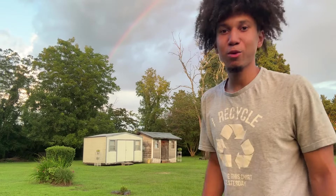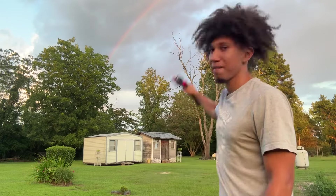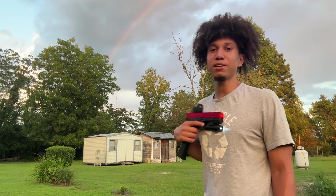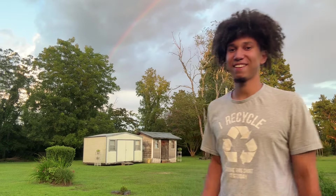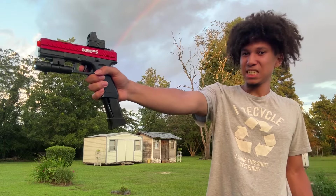I feel like the rainbow is a sign. The rainbow is a sign I needed to test this out. The rainbow is a sign that luck is on my side. The rainbow is here to help me test out my new gel blaster. My name is Bradley Matt and today I'm testing out my new gel blaster pistol.